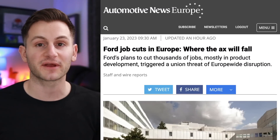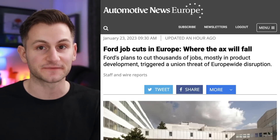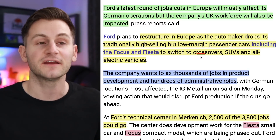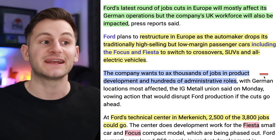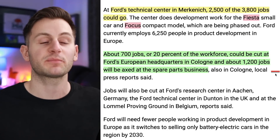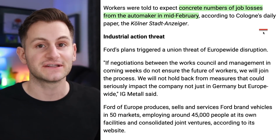Ford is going through a new round of job cuts — this time most will be focused on the European market. It's tough and Ford's going to get a lot of flack from the labor unions, but at the end of the day this is what they have to do to make it in the EV transition. These will mostly affect German operations, but the UK workforce will be impacted too. Ford is looking to restructure in Europe, dropping high-selling but low-margin cars like the Ford Focus and the Fiesta, switching to crossovers, SUVs, and of course all EVs. These cuts will include thousands of jobs in product development and hundreds in administrative roles. At Ford's Technical Center, they may lay off up to 2,500 of the 3,800 jobs; another 700 jobs — about 20% of the workforce — could be cut at Ford's European HQ in Cologne, and about 1,200 jobs will be cut at the spare parts business. Concrete numbers for job losses are not yet mentioned, but that should be coming in February.